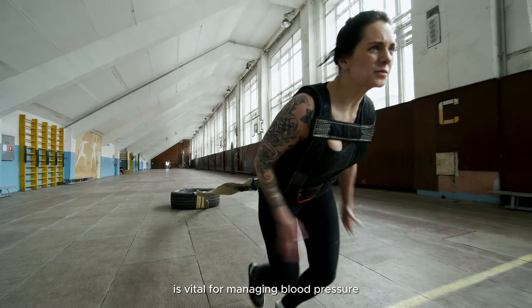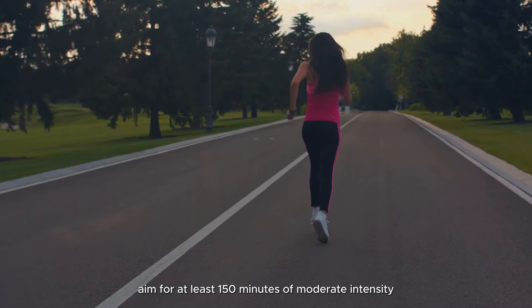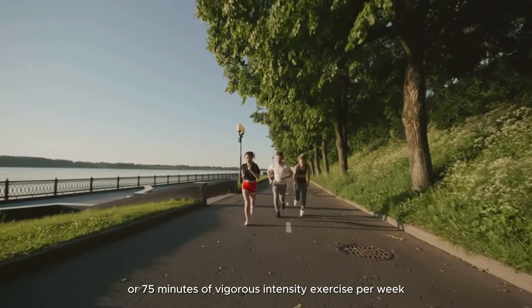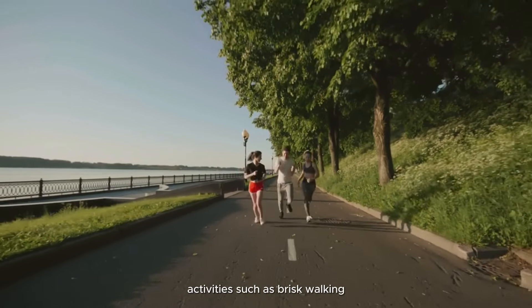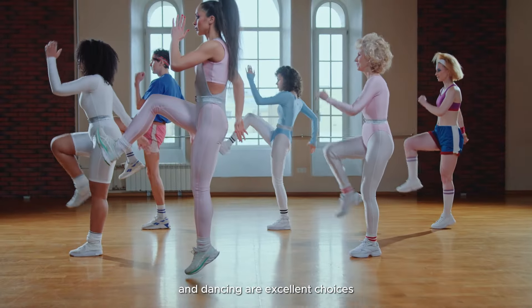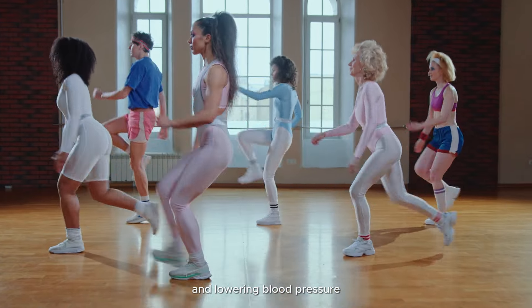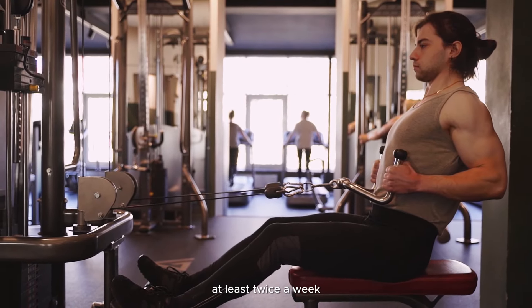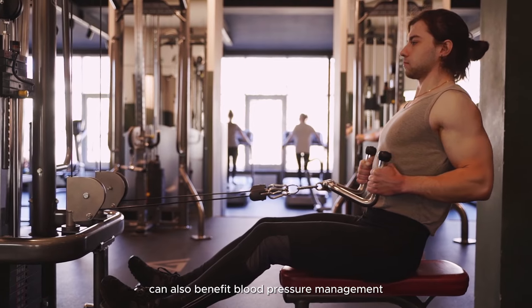Regular exercise: engaging in regular physical activity is vital for managing blood pressure. Aim for at least 150 minutes of moderate-intensity aerobic exercise or 75 minutes of vigorous-intensity exercise per week. Activities such as brisk walking, swimming, cycling, and dancing are excellent choices for improving cardiovascular health and lowering blood pressure.